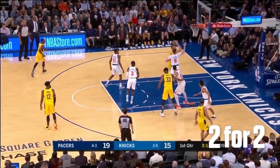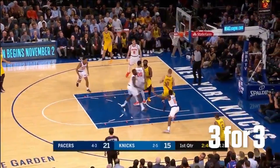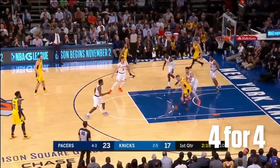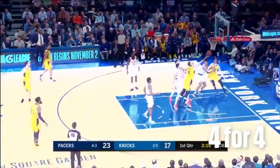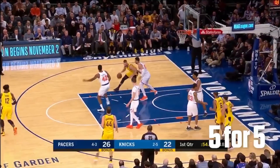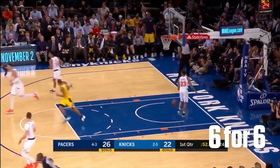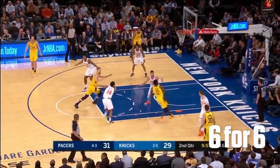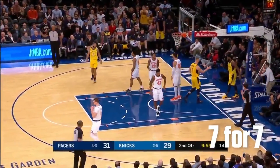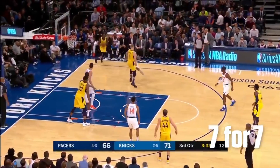He had a game against the Knicks where he shot 12 of 12 from the field. Yeah, it was the Knicks, but at the end of the day it's not easy making all of your shots, even if most of them are at the rim. At 6'11", 240 pounds, Sabonis has been Indiana's most important player in the frontcourt. The Pacers need this production at the 4 or 5 because Miles Turner has struggled in certain games this year and he's not shooting the three ball well. Sabonis also has about three really disrespectful poster dunks this year — he had one on Embiid and one against the Bucks. This dude can really elevate.